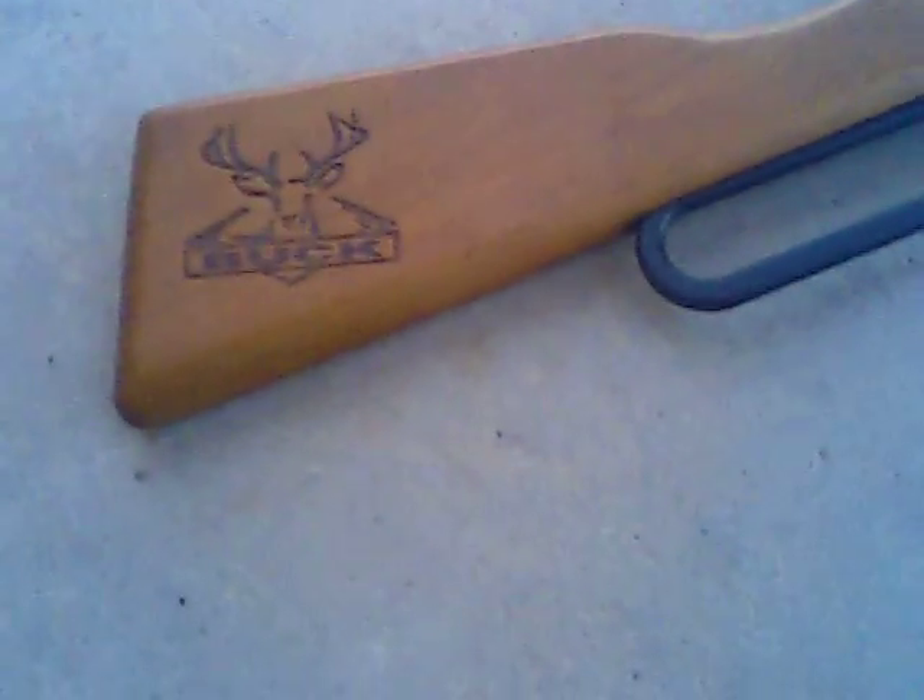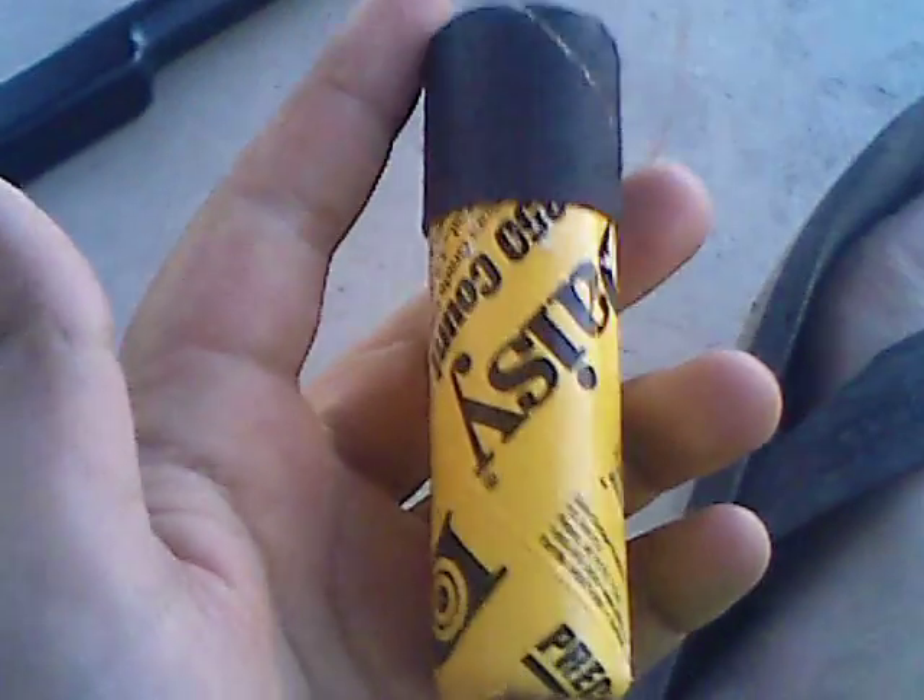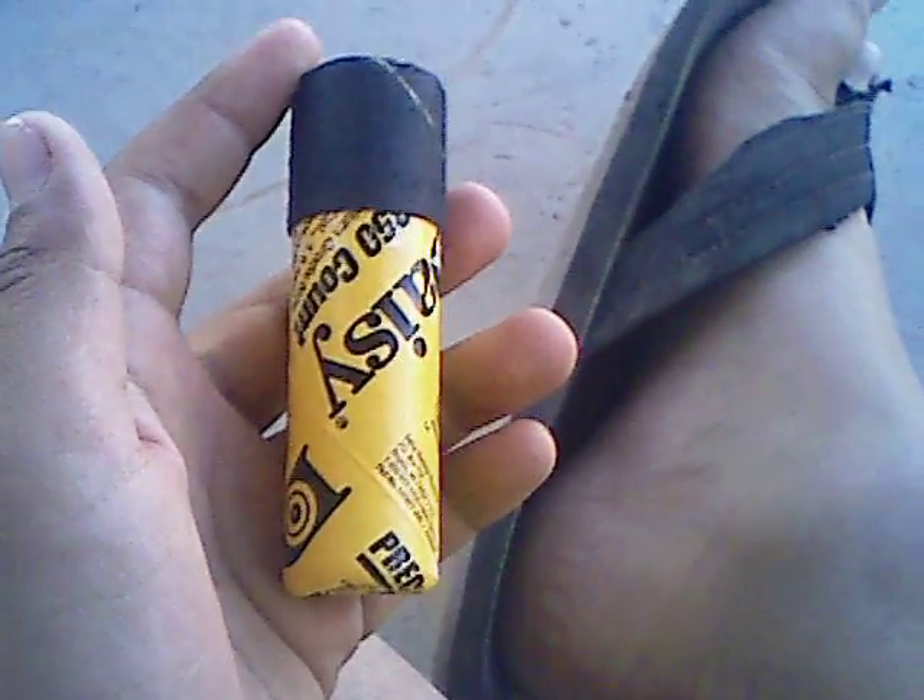Hey guys, today I'm going to be making a video on what I use for dove hunting. I use a Buck BB gun — just get these, they're a Buck, and they come with a lot of BBs.